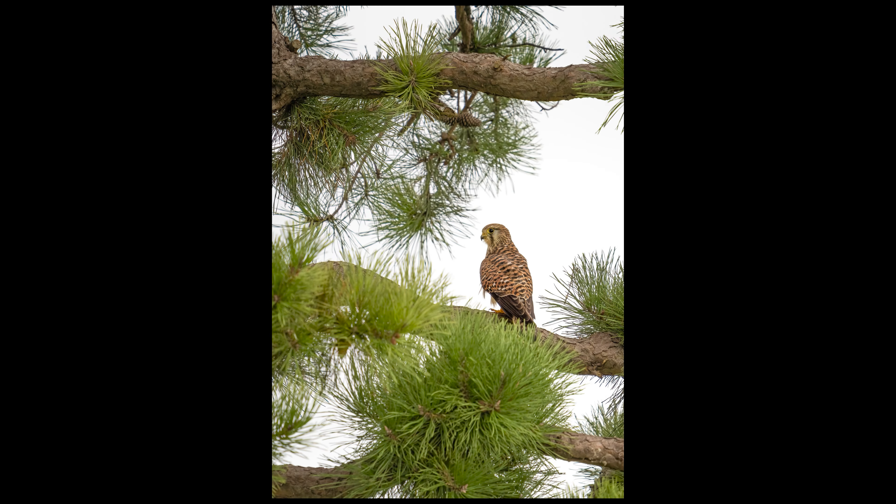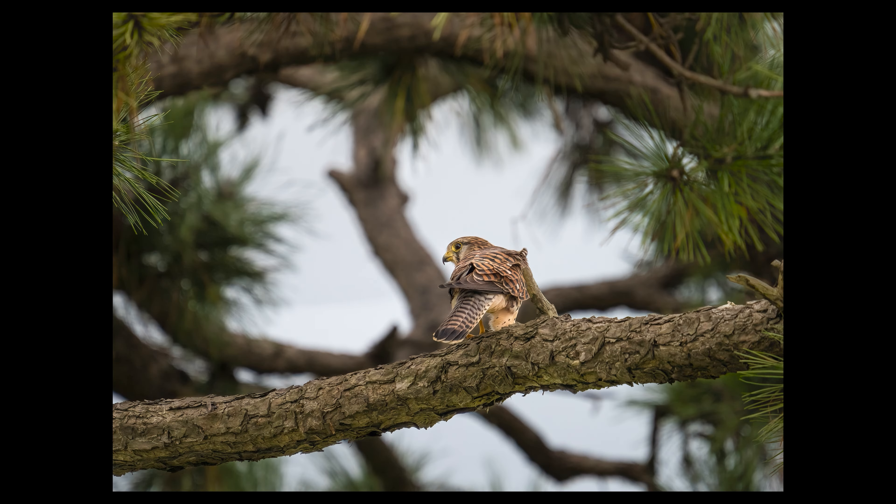Before we continue, I'd like to show you some of my photos that I made at this location back in 2021. Enjoy.